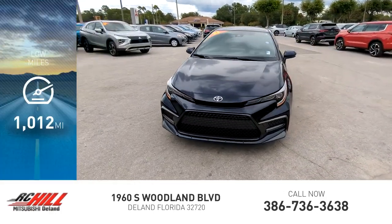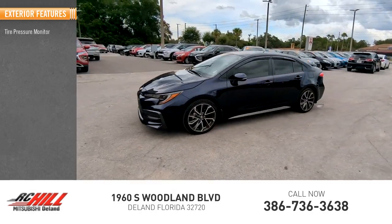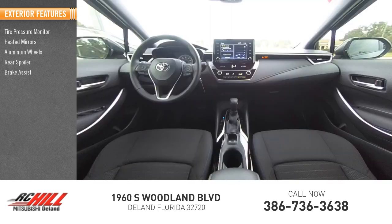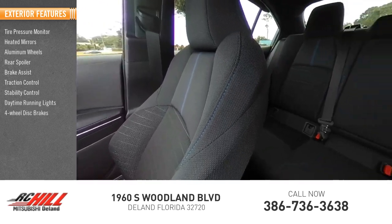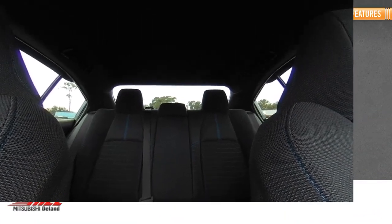This vehicle has less than 2,000 miles. Here are some of this vehicle's great options: tire pressure monitor, heated mirrors, aluminum wheels, rear spoiler, brake assist, traction control, stability control, daytime running lights, four-wheel disc brakes, and driver illuminated vanity mirror.